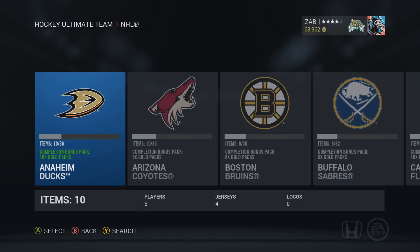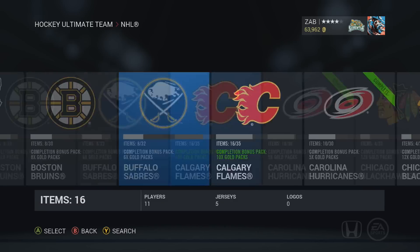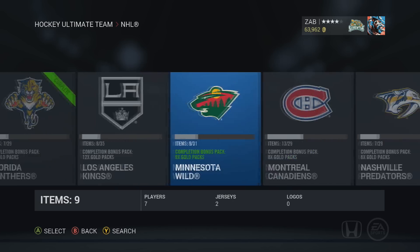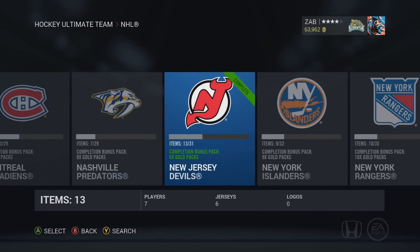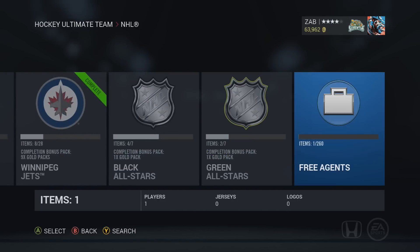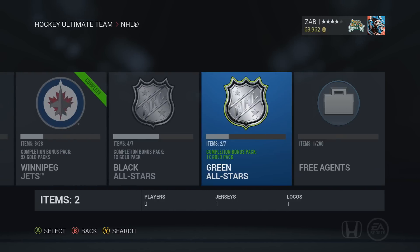Me and a couple of buddies, Cole and Beamer — you probably know who they are if you watch any of my videos — completed a bunch of collections together. We completed Carolina, Colorado, Edmonton, Florida, New Jersey, Vancouver, and Winnipeg. So a handful of collections and a handful of packs.